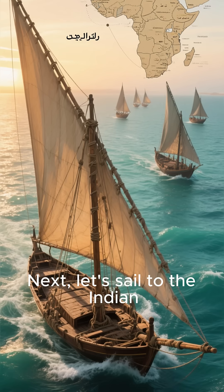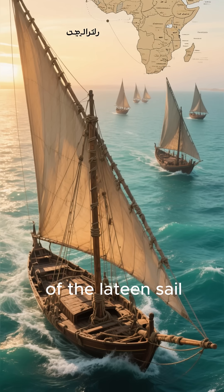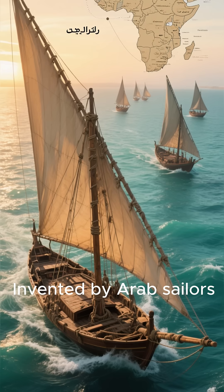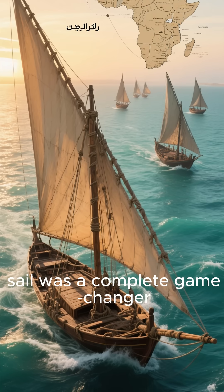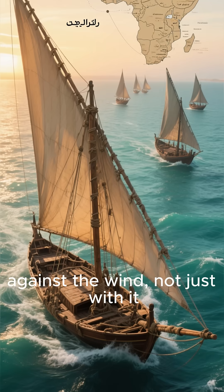Next, let's sail to the Indian Ocean and across Africa and discover the secret of the Latin sail. Invented by Arab sailors, this simple triangular sail was a complete game-changer. For the first time, ships could sail effectively against the wind, not just with it.